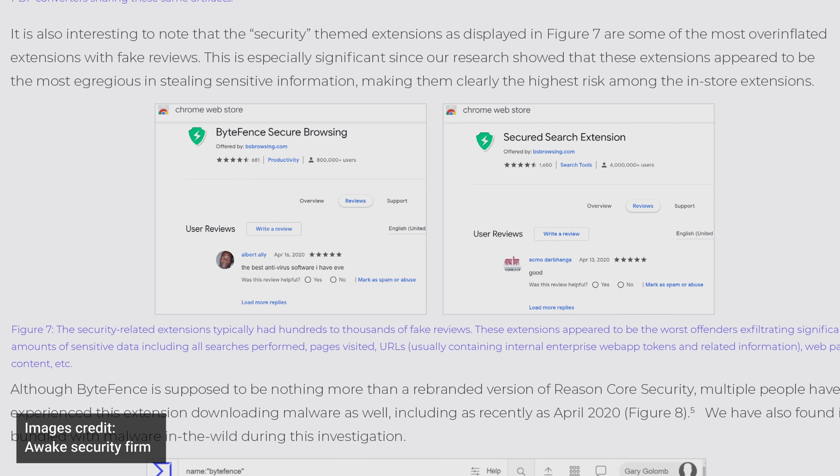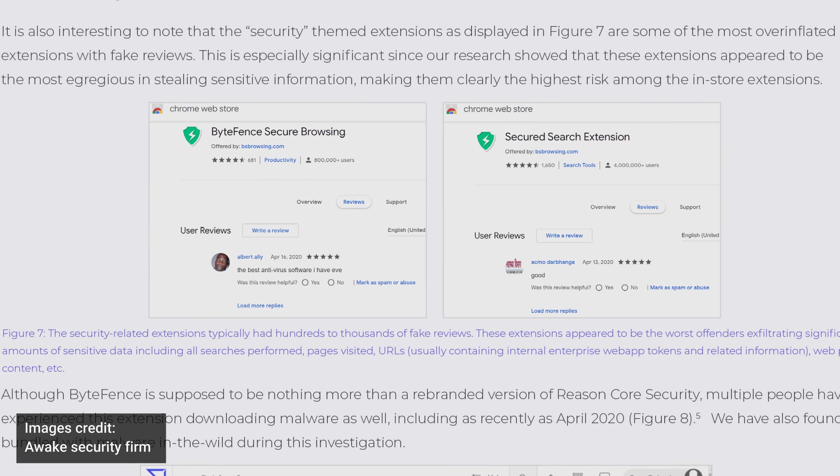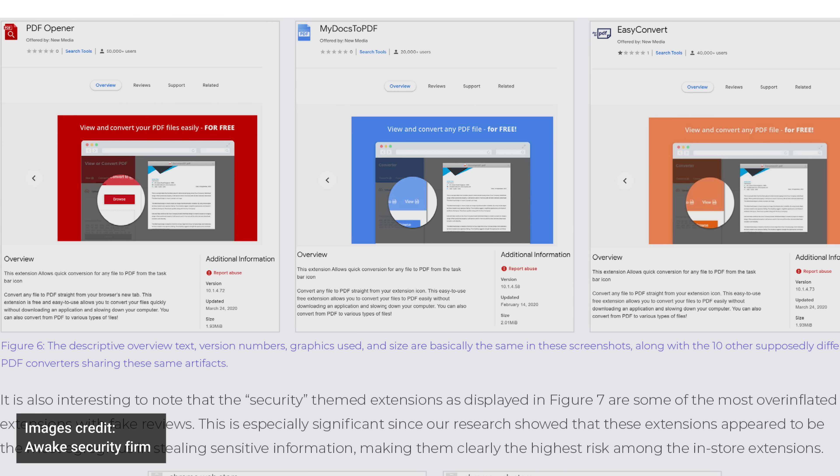And ironically, many of these extensions claimed to give users a heads up when they were visiting risky websites. Others masqueraded as file converters, and it can indeed be tricky to convert from one file format to another, so it's easy to understand the appeal.